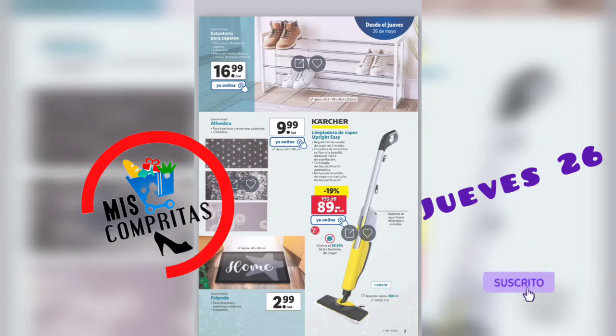Estantería para zapatos, 16,99. Alfombras, 3 modelos, 9,99. Felpudo, 4 modelos, 2,99. Y una kärcher limpiadora de vapor, 89 euros.